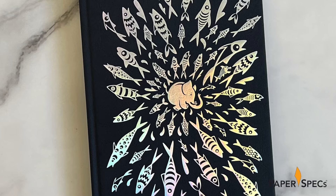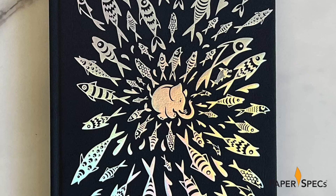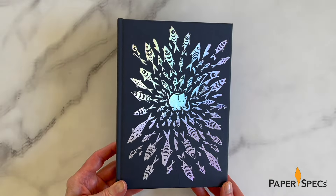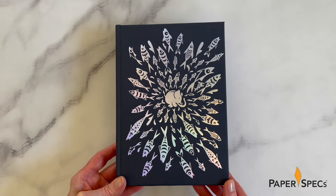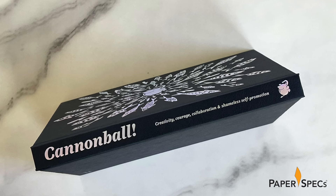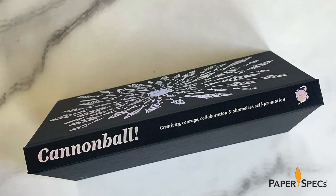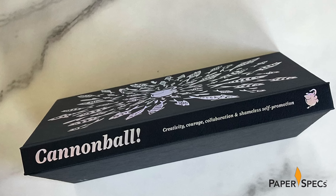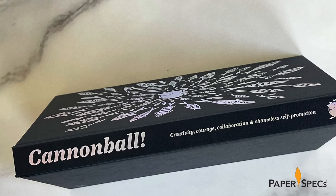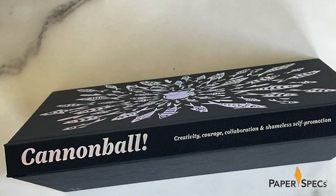The magic begins with a spellbinding cover depicting the book's star elephant scattering dozens of fish in every direction, all rendered in holographic foil against a black color plant slate paper background. A leather-textured emboss gives the cover an extra tactile oomph, while the book's title is presented in foil on the spine along with the subtitle Creativity, Courage, Collaboration and Shameless Self-Promotion — the perfect blend of inspiration and humor.